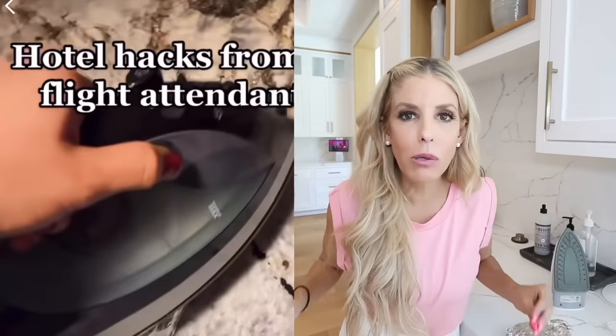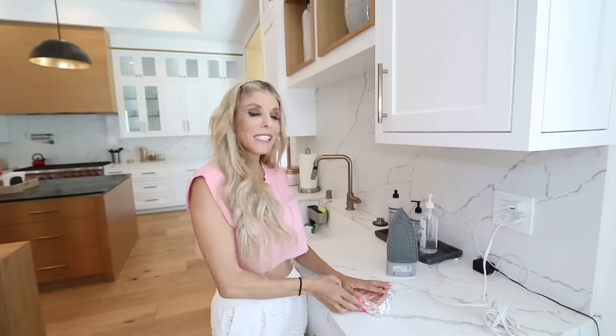This is a travel hack for when you're at a hotel and you don't have a microwave. Let's say you have some leftover pizza but it's cold — all hotels have an iron to iron your clothes, but now we're gonna iron the pizza. Supposedly, flight attendants use this hack all the time to warm up their cold food. Let's see if this actually works.